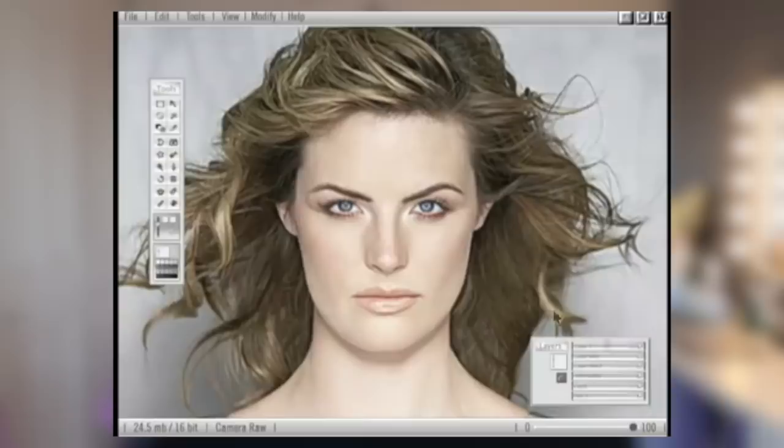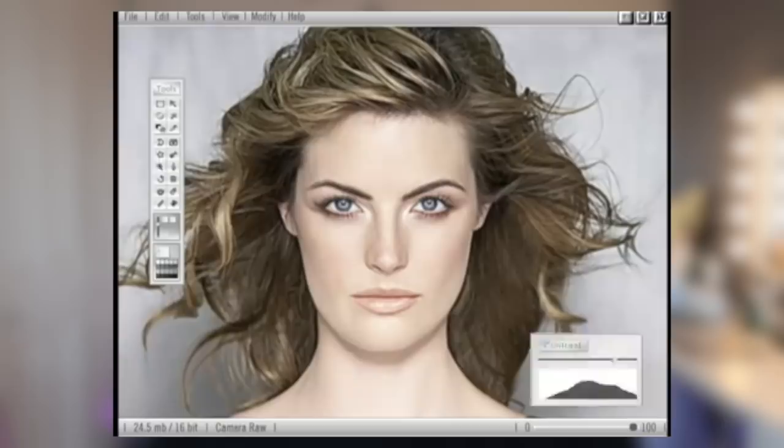I want to talk about first of all this Dove advert, which I used to be obsessed with. In their Evolution short film, what they do is show the process of a photo shoot from start to finish. And whilst it is a little bit extreme, it's a good representation of how lighting, makeup, and Photoshop can completely change the way someone looks. You can see that even with just hair, makeup, and lighting alone, it completely transformed the way the model looked.